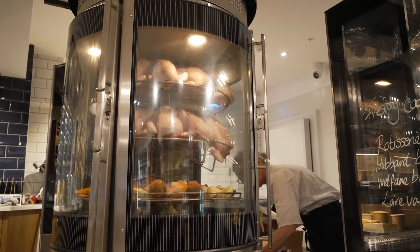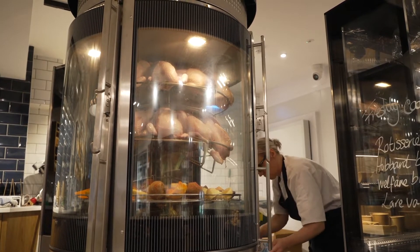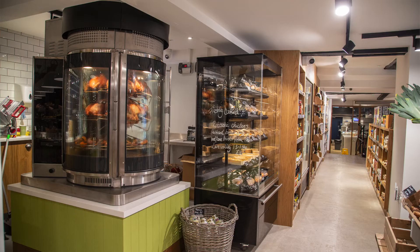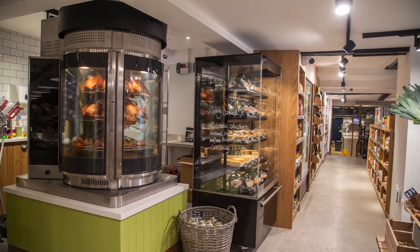We have the maltisserie oven which obviously creates an amazing theatre. The smell drifting around the store is absolutely amazing. Having the ventless hood enabled us to position it exactly where we wanted it, which was front and centre in the store.